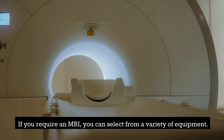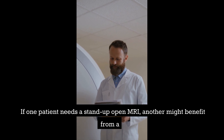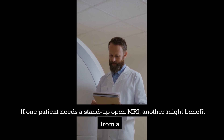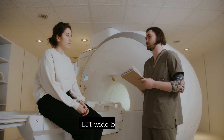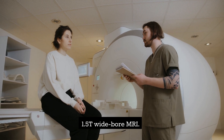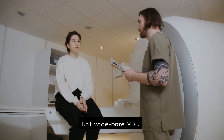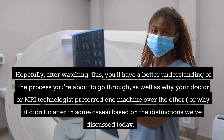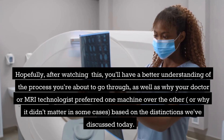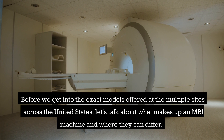If you require an MRI, you can select from a variety of equipment. Hopefully, after watching this, you'll have a better understanding of the process you're about to go through, as well as why your doctor or MRI technologist preferred one machine over the other, or why it didn't matter in some cases. Before we get into the exact models offered at multiple sites across the United States, let's talk about what makes up an MRI machine and where they can differ.